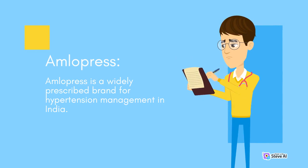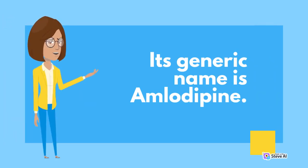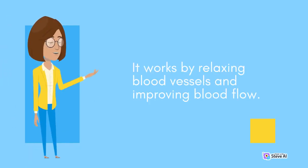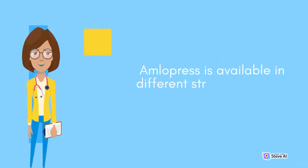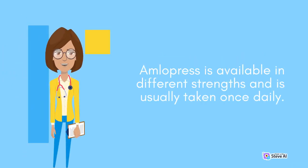Number three: Amelopress. Amelopress is a widely prescribed brand for hypertension management in India. Its generic name is amlodipine. It works by relaxing blood vessels and improving blood flow. Amelopress is available in different strengths and is usually taken once daily.